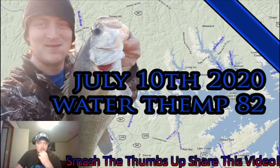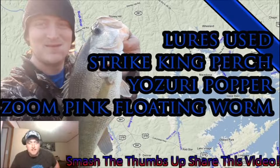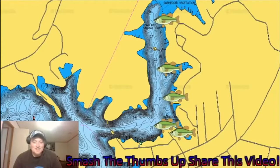The lures we used — it was me, my brother, and my nephew. We threw a Strike King perch, which is basically their frog but looks different, a Yozuri popper in white and clear, and a Zoom pink floating worm that my nephew was throwing. He ended up hooking two fish but doesn't know how to jerk yet.